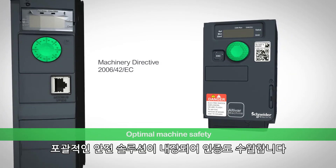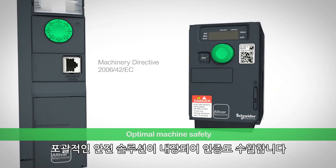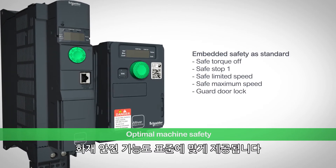Comprehensive embedded safety solutions simplify certification. Fire safety functions are provided as standard.